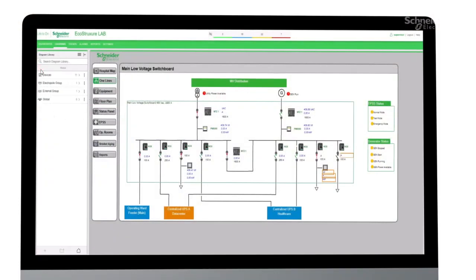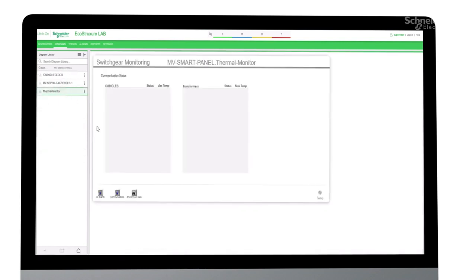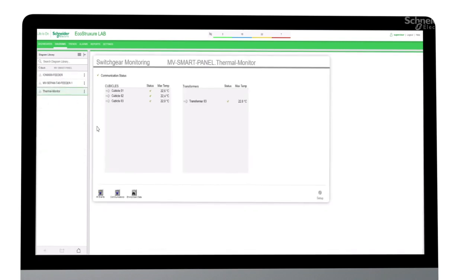Most commercial, industrial, and critical facilities have many critical points to monitor. So it's ideal to visualize the temperature across the entire network with software like EcoStruxure Power Monitoring Expert, which communicates natively with connected power systems.